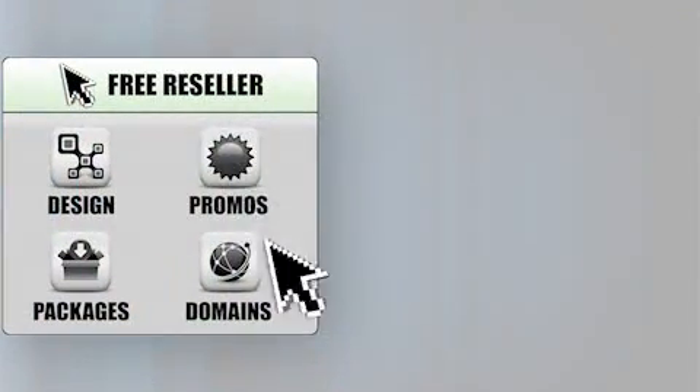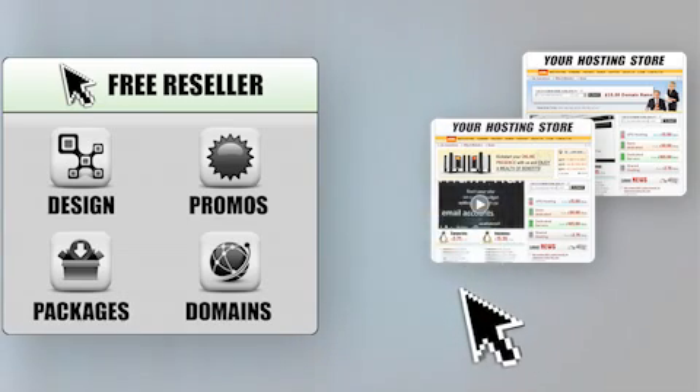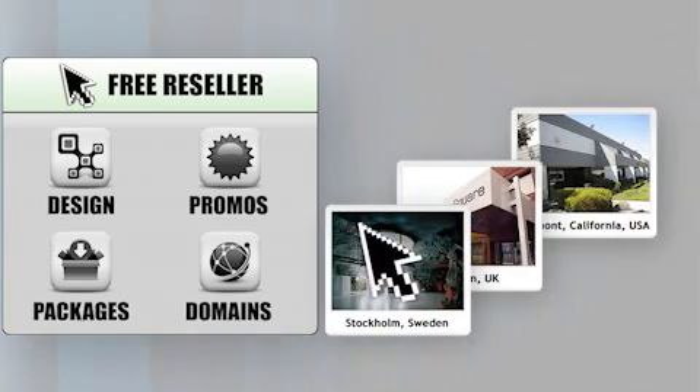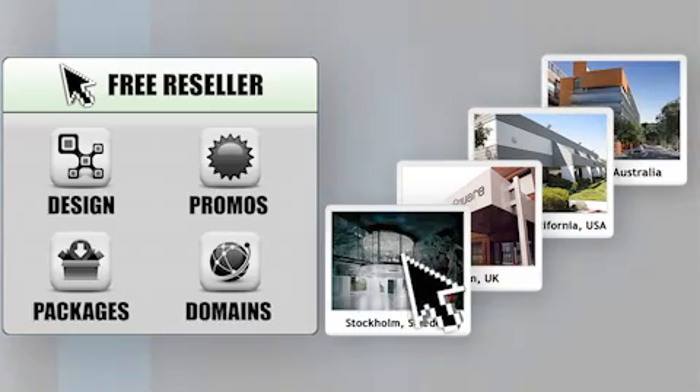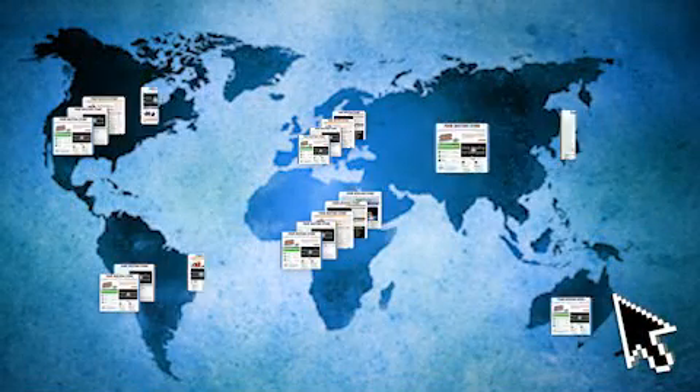The free store templates allow you to easily promote things like special offers and new products that you want to sell and much more. Your customers will have a choice of data center, giving your store a truly global feel, and it will also help target customers regardless of their location.